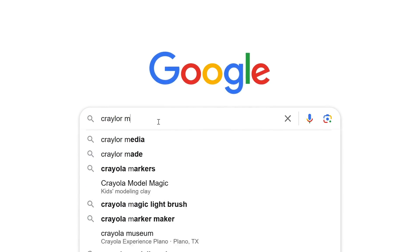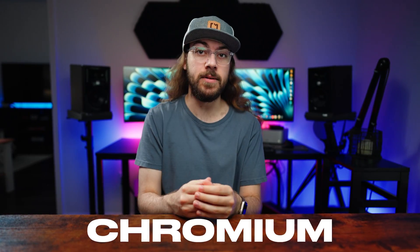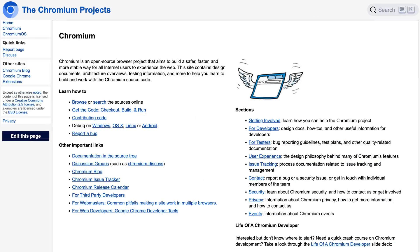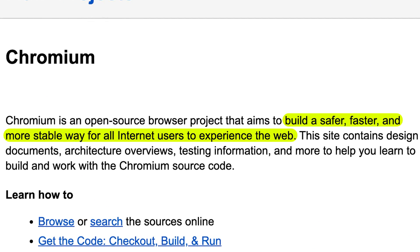But what if I told you that the majority of web browsers are powered by the same engine in the backend? That's right, all but two of the browsers I just mentioned are powered by Chromium. So what is Chromium? It's an open source browser project started by Google. It was developed alongside Google Chrome, which was released in 2008. Google created Chromium to build a safer, faster, and more stable browser experience.